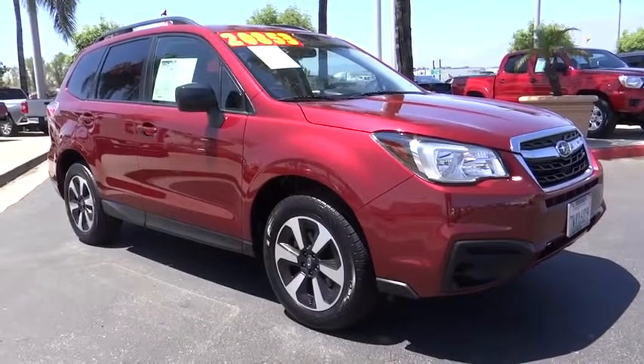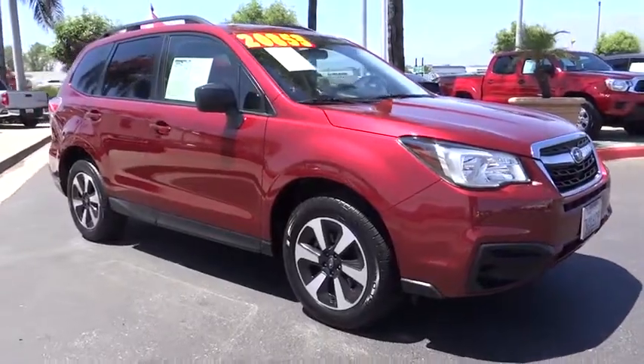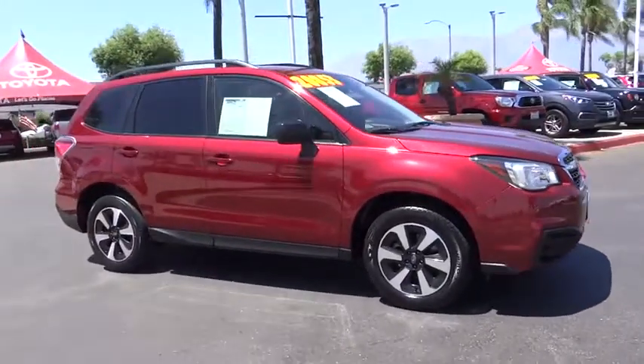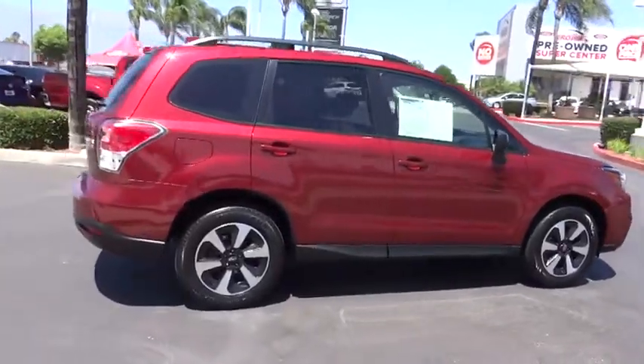Looking for the right vehicle? Check out the 2017 Subaru Forester. The Subaru Forester is a sensible, practical, and affordable vehicle. It has an impressive, comfortable ride and handles well.